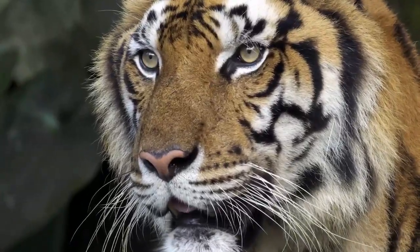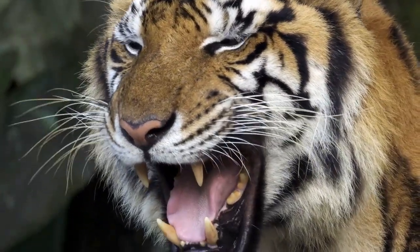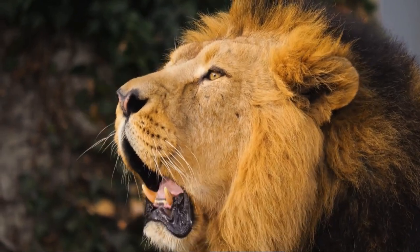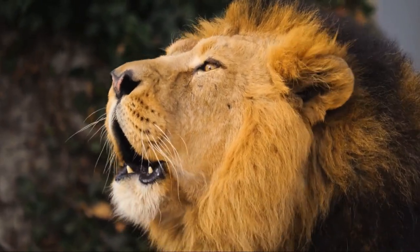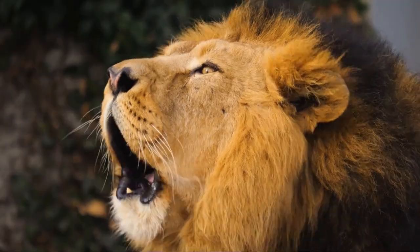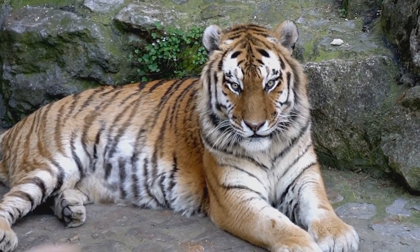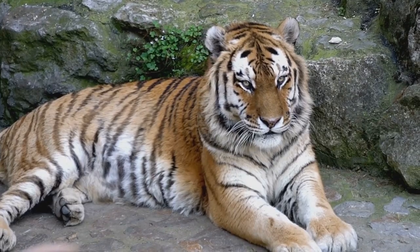Our first point of distinction lies in their appearance. The tawny lion, often crowned with a thick, majestic mane, is a stark contrast to the tiger, whose distinct stripes set it apart in the animal kingdom. While both cats exhibit a regality that's hard to miss, their unique features make it easy to tell one from the other.